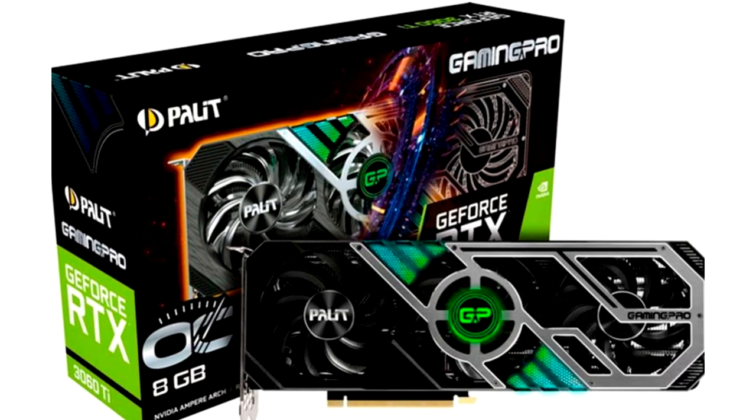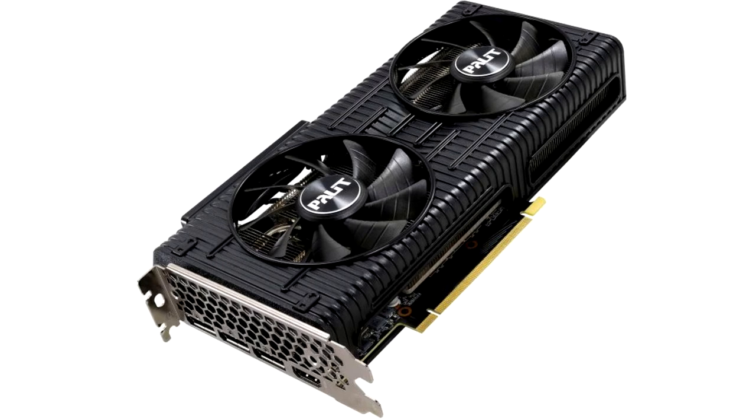Palit shows two budget video cards: GeForce RTX 3060 with factory overclocking and a low price. Already at the end of February, a new GeForce RTX 3060 video card should appear. There are serious concerns that its price will be much higher than the recommended one, because miners have disassembled even more expensive cards with a price of over $1,500. There is no doubt that the $329 MSRP model will be a tidbit for miners.